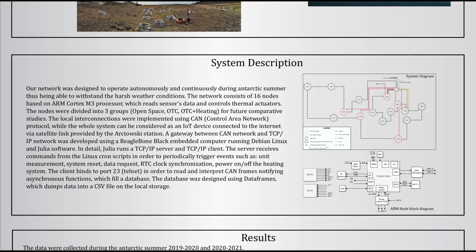Julia provided us with some useful features in order to manage the whole system and data collection. Using Julia, we developed a TCP-IP server which receives and tests trigger events that manage the whole network.